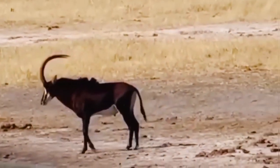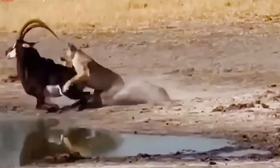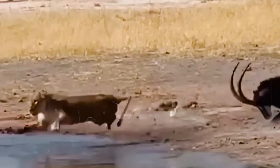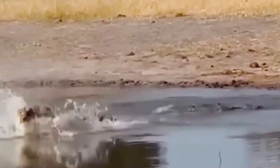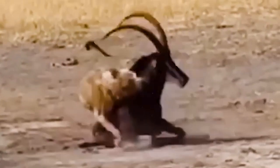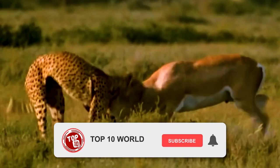In the African savannah, a lioness stalks her prey — the sleek black antelope. With lightning-fast speed and unparalleled strength she pounces on the unsuspecting antelope, but the antelope is not one to be underestimated. With curved horns at the ready, the black antelope turns the tables and fights back, using its horns to defend itself against the ferocious lion's attack. That's all for today folks — see you in our next video.